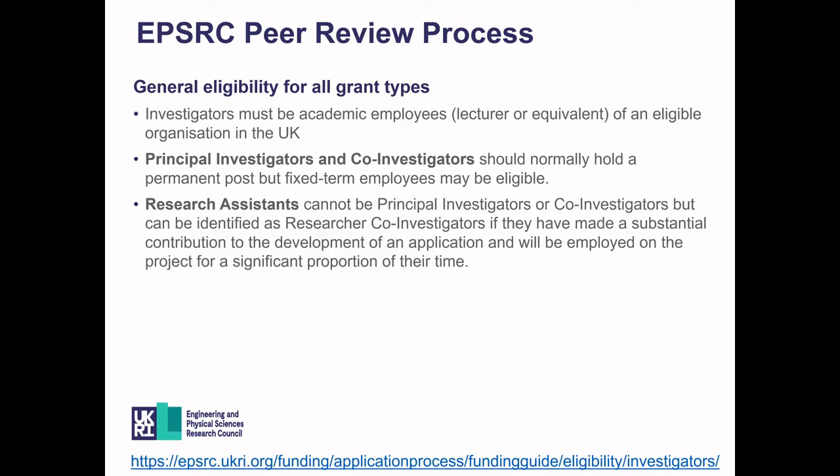All grants are subject to general eligibility criteria. The key things are that investigators must be academic employees — lecturers or equivalent — at eligible organisations within the UK. Principal investigators and co-investigators should normally hold permanent posts, though there are certain conditions where fixed-term employees might be eligible. Research assistants cannot be principal investigators or co-investigators, but could be identified as research co-investigators, provided they've made a substantial contribution to the application and will be employed on the project for a significant proportion of their time.